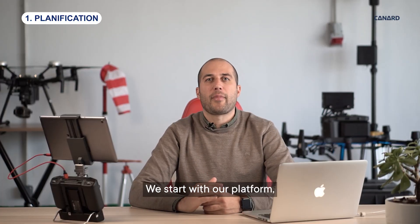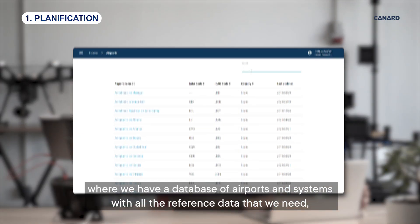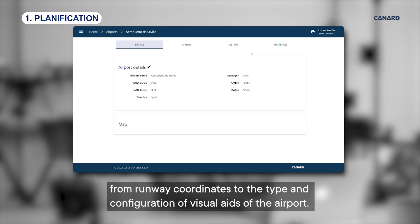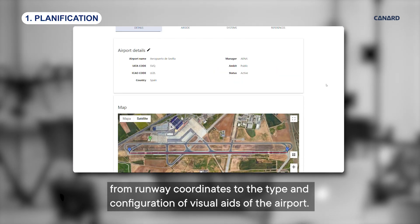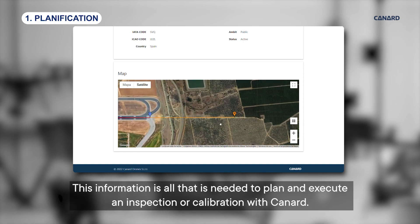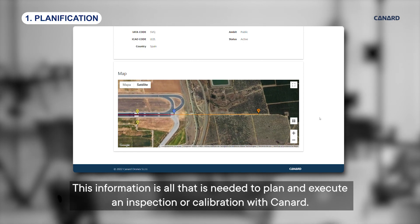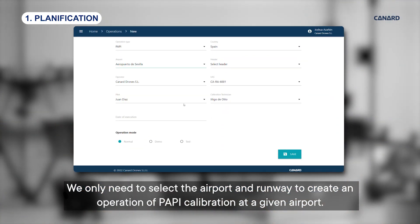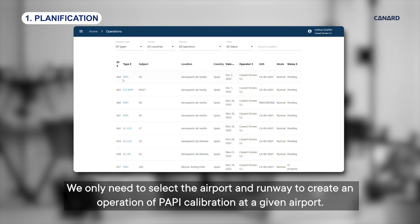We start with our platform, where we have a database of airports and systems with all the reference data that we need — from runway coordinates to the type and configuration of visual aids of the airport. This information is all that is needed to plan and execute an inspection or calibration with Canard. We only need to select the airport and runway to create an operation of PAPI calibration at a given airport.